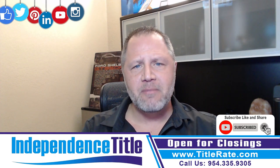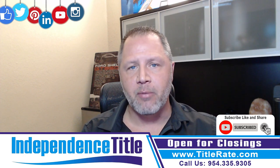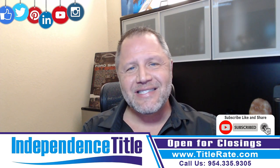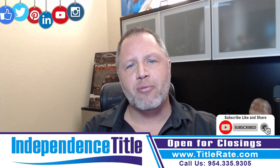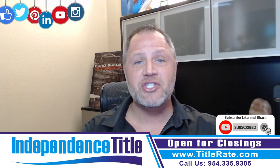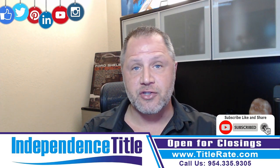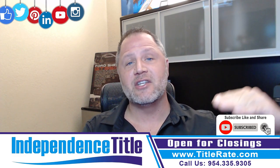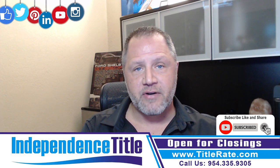One of the common misconceptions people have is that title insurance is variable. And although there are title companies that can charge you more, in the state of Florida we have what is called a promulgated rate, which means the state of Florida sets the rate in which we can charge for title insurance. Although, as long as it's disclosed, there are title companies that can charge you more.